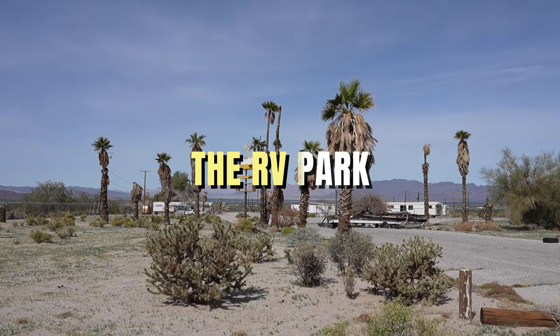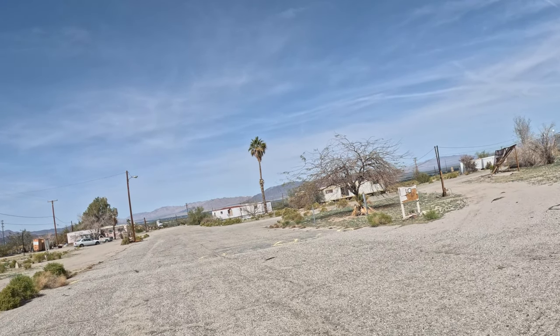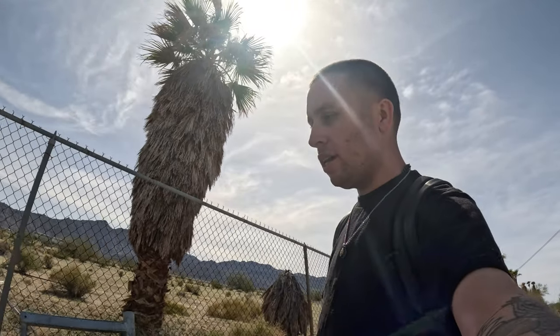There's an RV park here. I can see a trailer with a no trespassing sign. I don't think anybody's living in that — it's just us. But who knows, still gotta look out for snakes and animals that live in the desert.